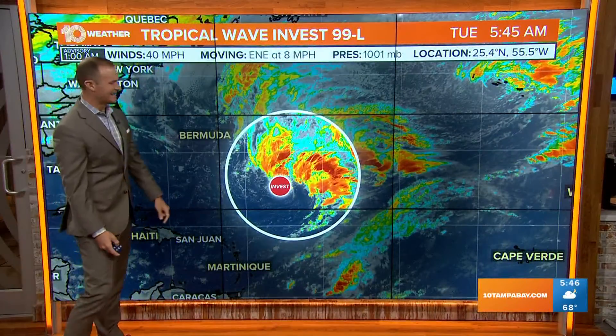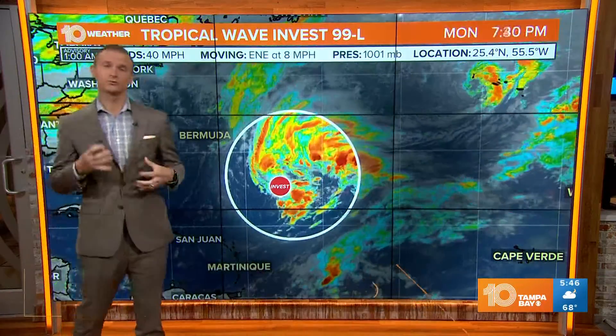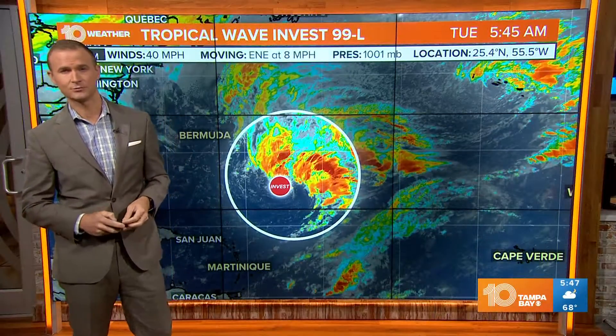We are tracking Invest 990, which is southeast of Bermuda right now, moving to the east-northeast at eight miles per hour. Wind speeds are up around tropical storm force, it's slowly developing, and there's a chance we could get a subtropical storm out of this.